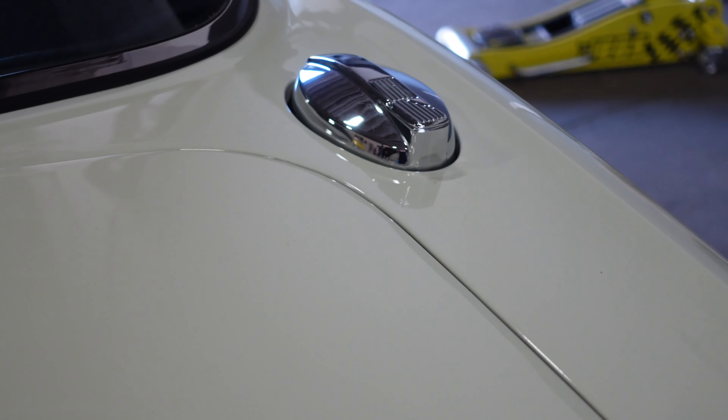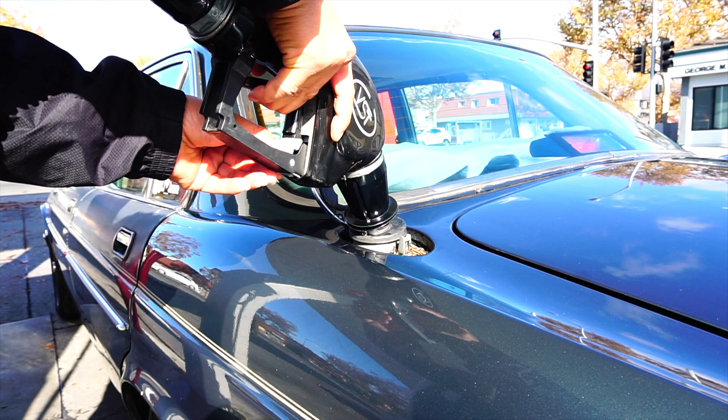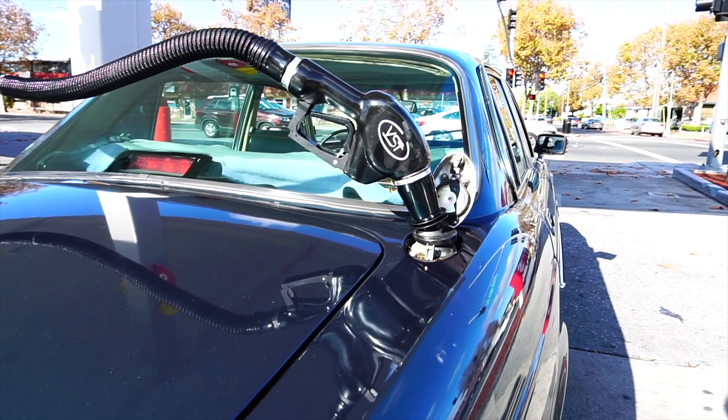My favorite feature is the dual gas tanks — it's such a rare, unique styling and it looks so cool when you're filling up. There are two separate tanks powered by one fuel pump; they're both 10 gallons. The gas station nozzle can reach both sides, so you don't have to move the car around.